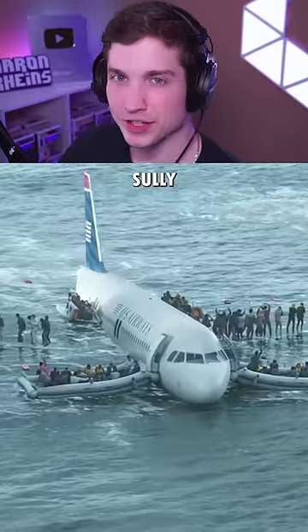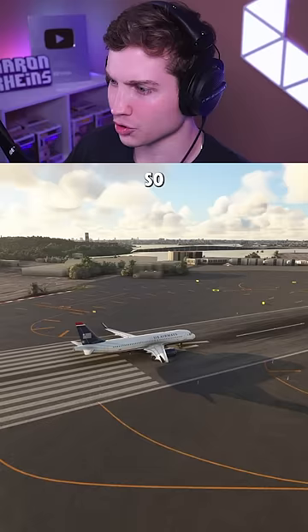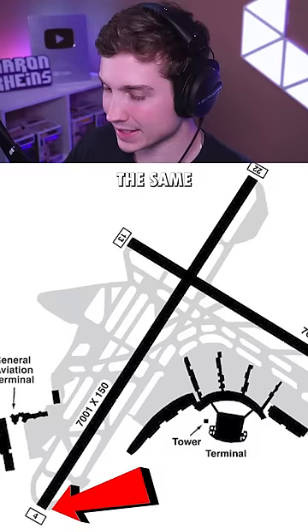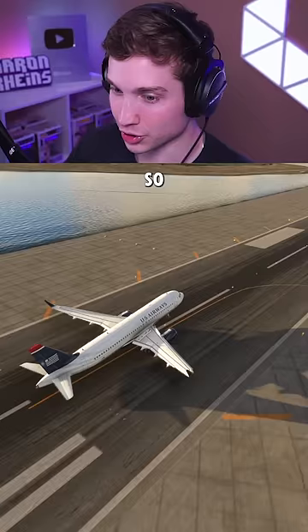Can I replicate the Sully incident and land back at LaGuardia instead of landing in the Hudson? So here we are in an A320 at LaGuardia, runway 4 — the same runway Sully took off from. I replicated the weather, the wind speed and direction, the time of day, everything as close as I could. So let's go ahead and take off here.